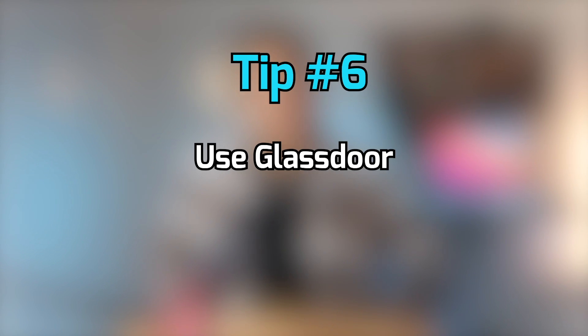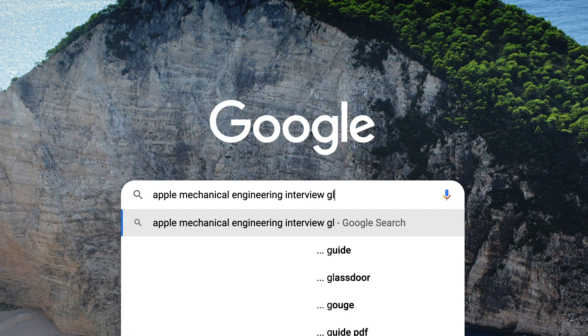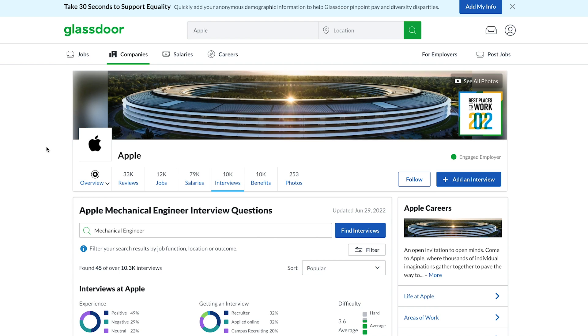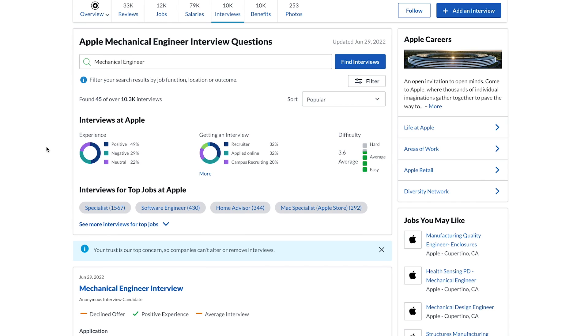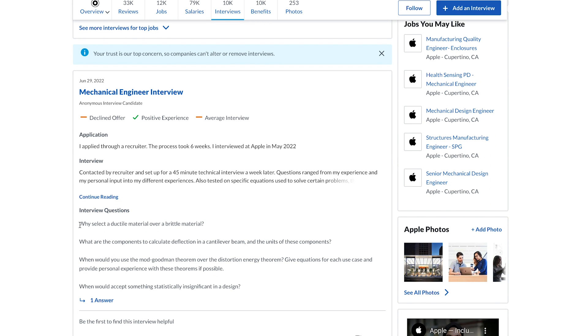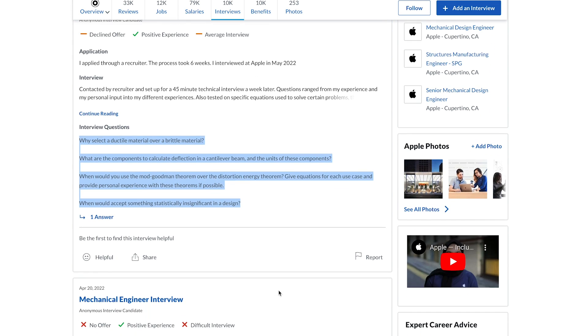The next tip is to use Glassdoor. Google 'Apple Mechanical Engineering Interview Glassdoor' or whatever type of engineering you're in. You'll get access to a long list of interview questions people have shared from their experiences interviewing at Apple. Compile that list and make sure you know how to answer them — most likely you'll get asked the exact same questions, especially for the technical portion.